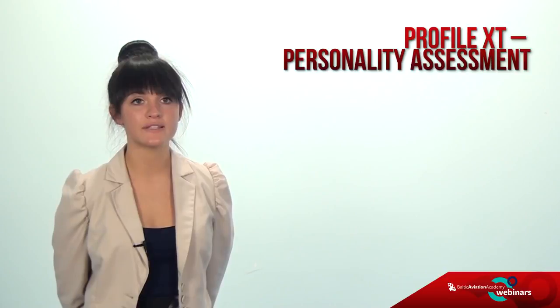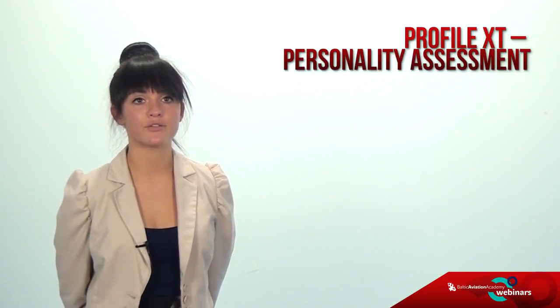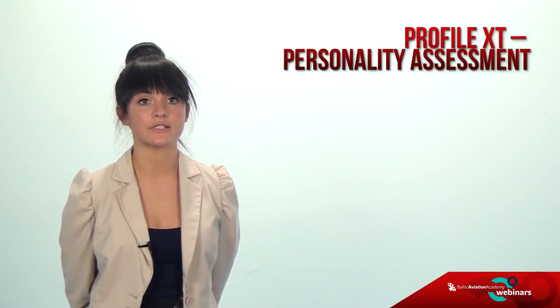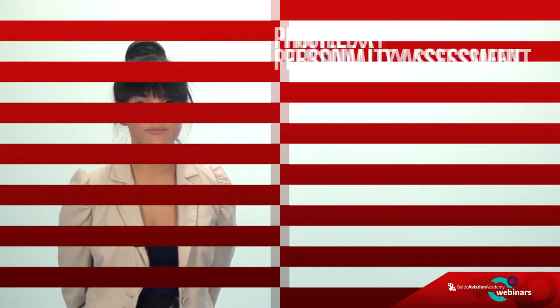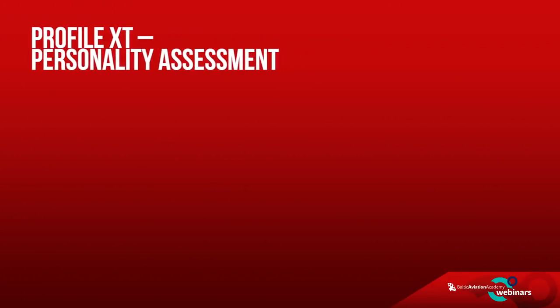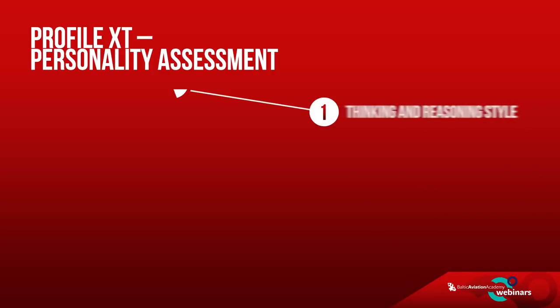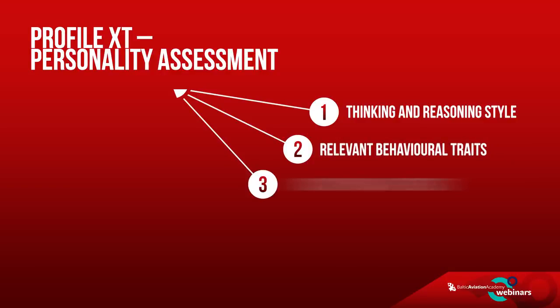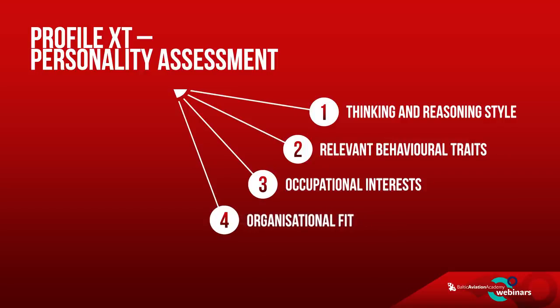The Profile XT assessment measures how well an individual fits a specific job in the organization. The job-matching feature of the PXT is unique and enables evaluation of an individual relative to the qualities required to successfully perform in a specific job. This assessment reveals consistent, in-depth, and objective insight into an individual's thinking and reasoning style, relevant behavioral traits, occupational interests, and whether an individual is a good fit for a pilot job in a particular organization. The duration of the test including some breaks is about two and a half hours.